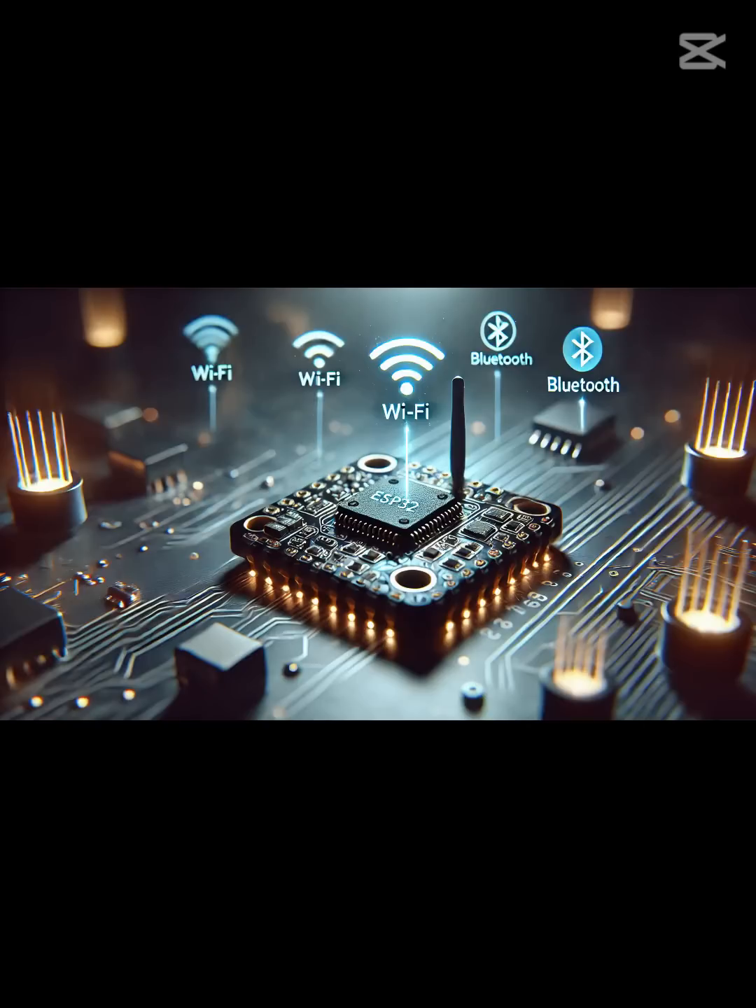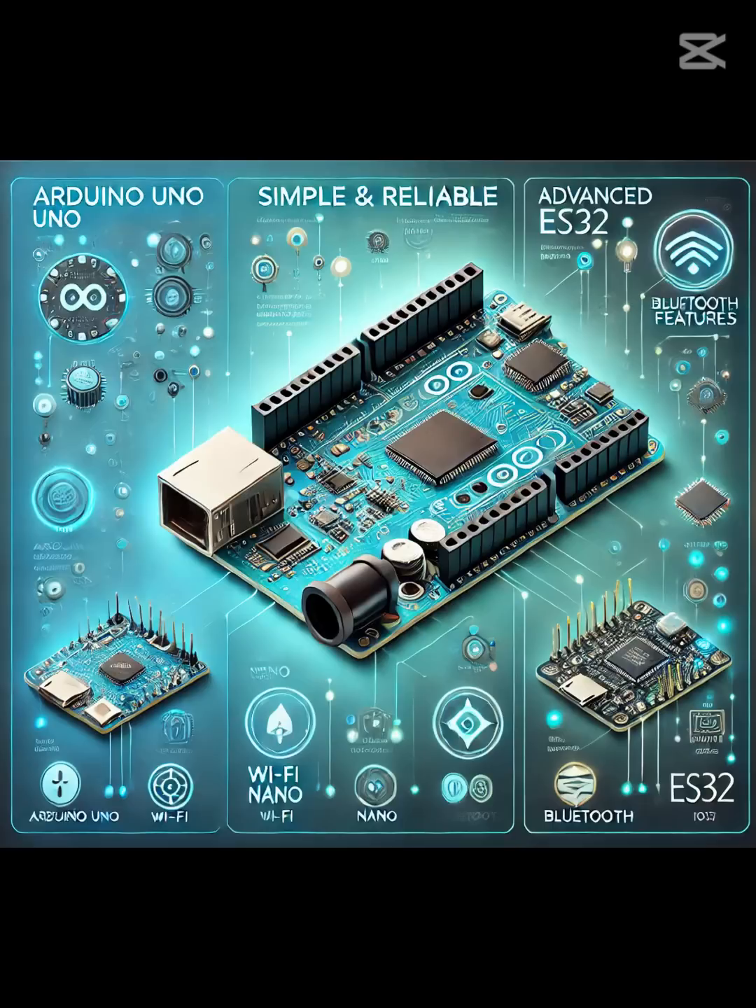The ESP32 is a beast. It's fast, powerful, and comes with built-in Wi-Fi and Bluetooth. Sounds unbeatable, right? But here's the twist: for many DIYers, Arduino's simplicity still makes it the better choice. The ESP32's advanced features can be overwhelming, especially for beginners, and aren't always necessary. Meanwhile, Arduino offers plug-and-play reliability and a massive community for support.